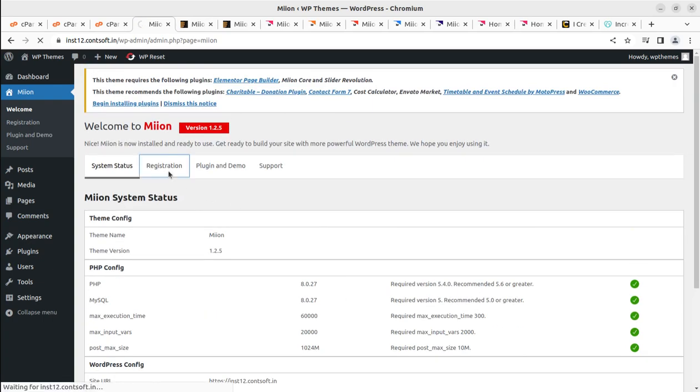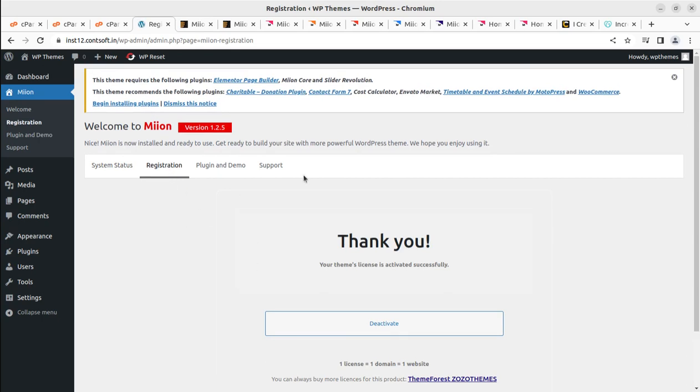After making everything green, we can move ahead for registration. You need to buy the theme by following the link in the video description, then put in the activation code you receive from ThemeForest once you purchase the product. Once you activate the license, the theme will show 'Theme license activated successfully.'